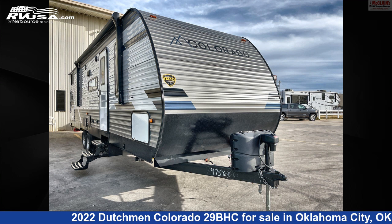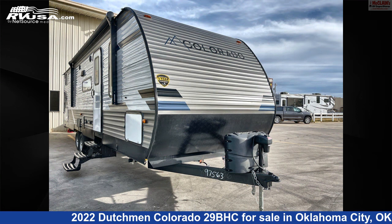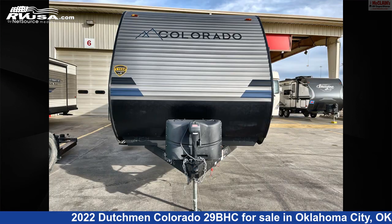This 2022 Dutchmen Colorado 29BHC is a travel trailer RV. It is located in Oklahoma City, Oklahoma, 73127, and is offered for sale by McClain's RV Oklahoma City.